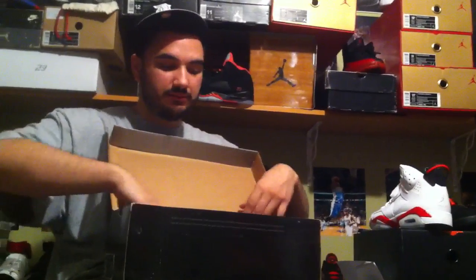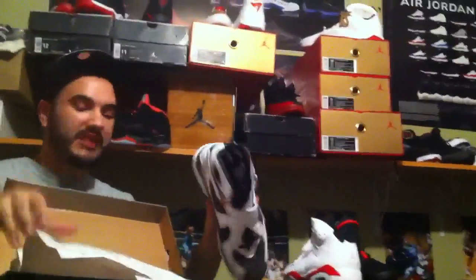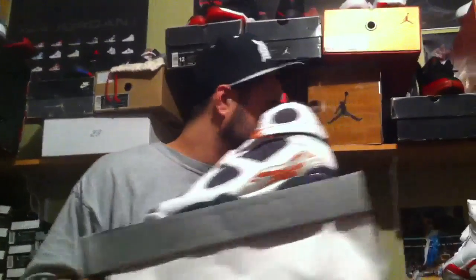Jordan Retro 8, size 11 and a half. This is deadstock — LS 8, brand new in box.